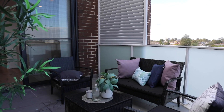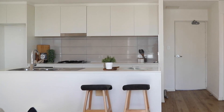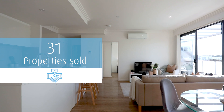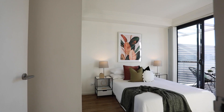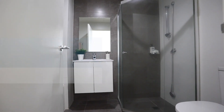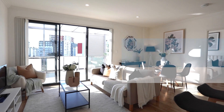Now let's look at what our team achieved in July. We've been hard at work, successfully selling 31 properties at an average sale price of $928,515. We conducted a massive 937 inspections and responded to 1,323 inquiries.